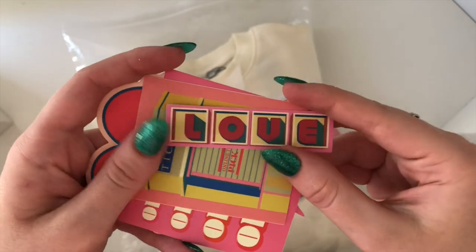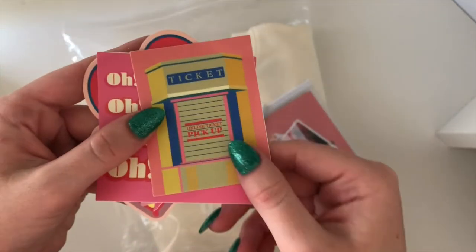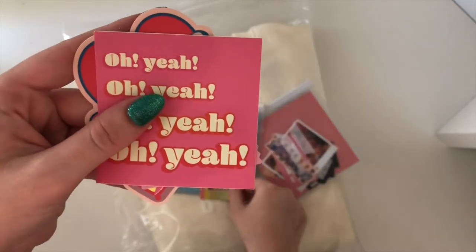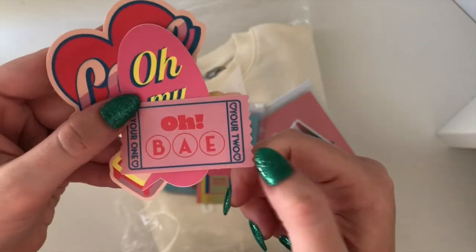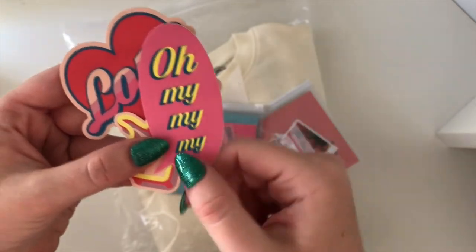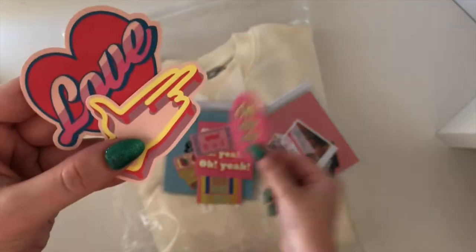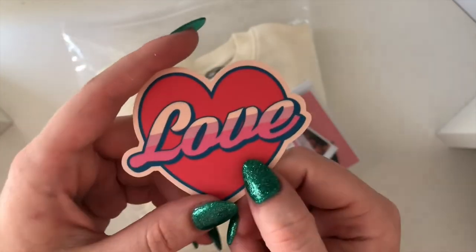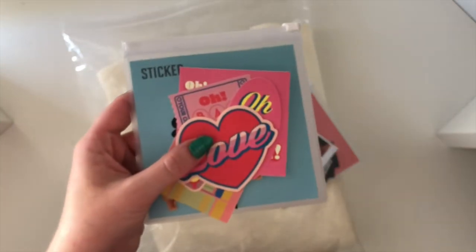So we have the couch, the little love sign, the ticket booth sort of thing, and then the little ticket — and then the little finger gun and the 'love' one. I guess I can display them in my binder because I will never use them. So that's that one there.